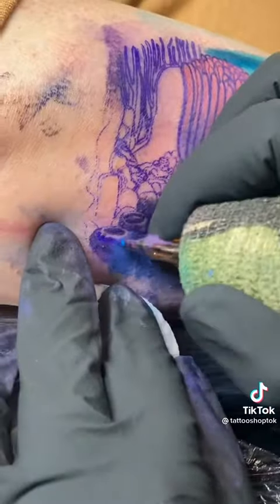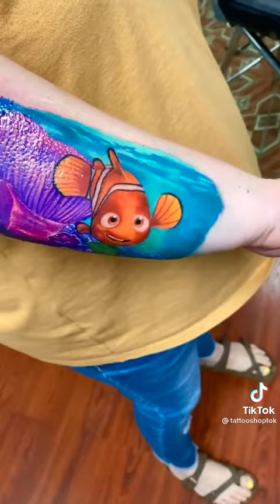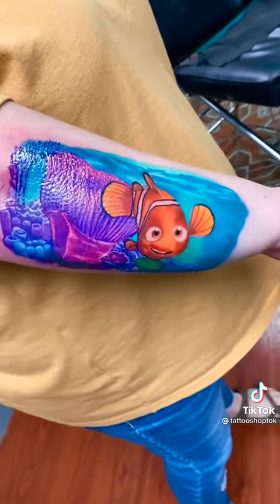She was raised to not let this difference define who she is or what she wants to become in life. And today she got her lucky fin tattoo and I was so honored to be the one to do it. Thank you so much for letting me tattoo you and thank you for being so inspirational.